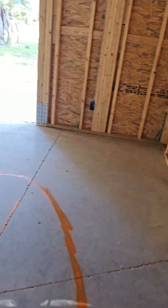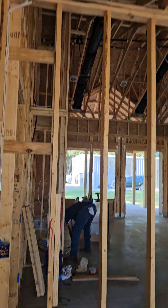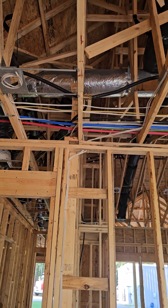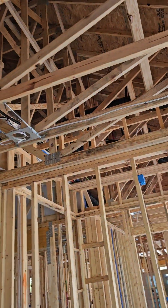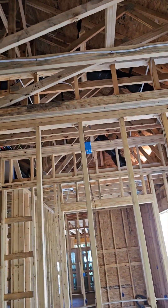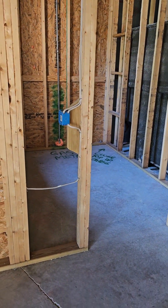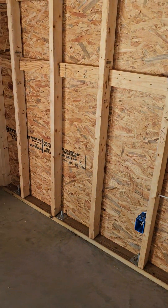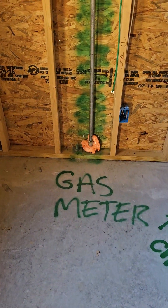Coming into the bedroom. That black line looks like gas. Coming into bedroom one closet. That's going to be the gas meter.